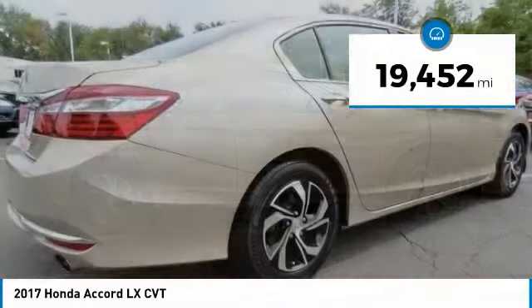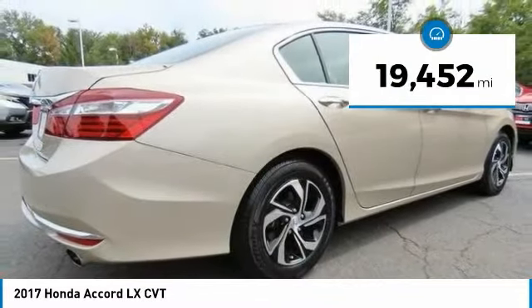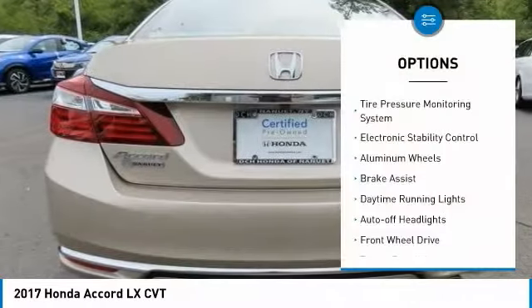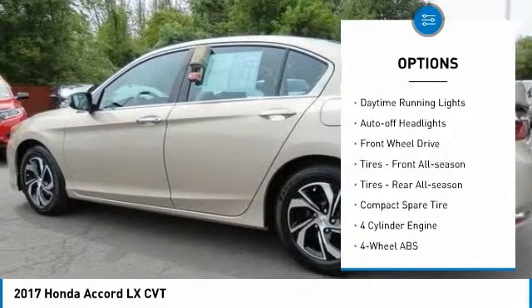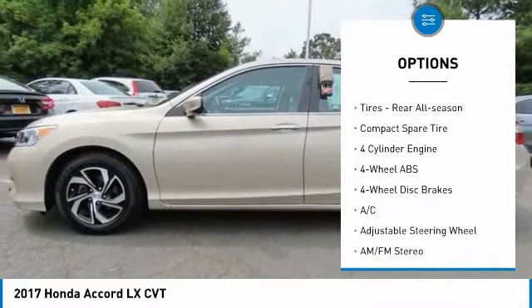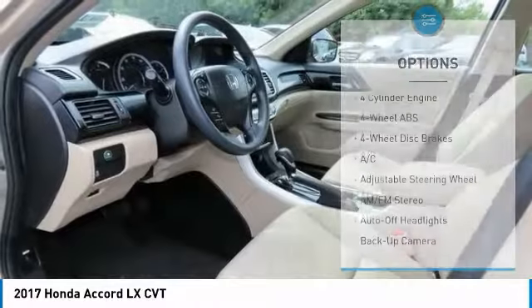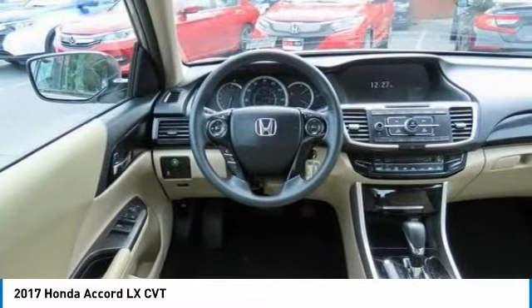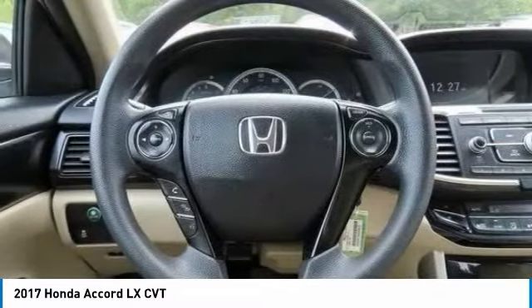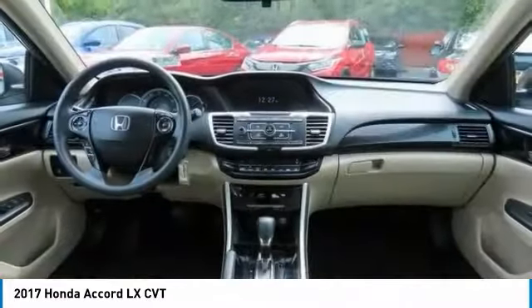This vehicle has less than 20,000 miles. Here are some of this vehicle's great options: tire pressure monitoring system, electronic stability control, aluminum wheels, brake assist, daytime running lights, auto-off headlights, front wheel drive, front all-season tires, rear all-season tires, and a compact spare tire.